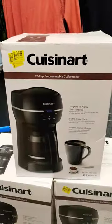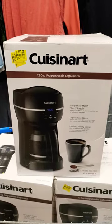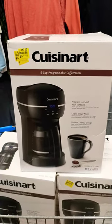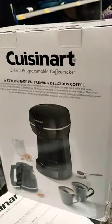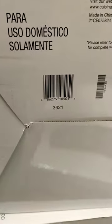It's a Cuisinart 12-cup programmable coffee maker — that's what it looks like. It comes with all of that right here, and let me show y'all the UPC. I will leave it on my community post too y'all.